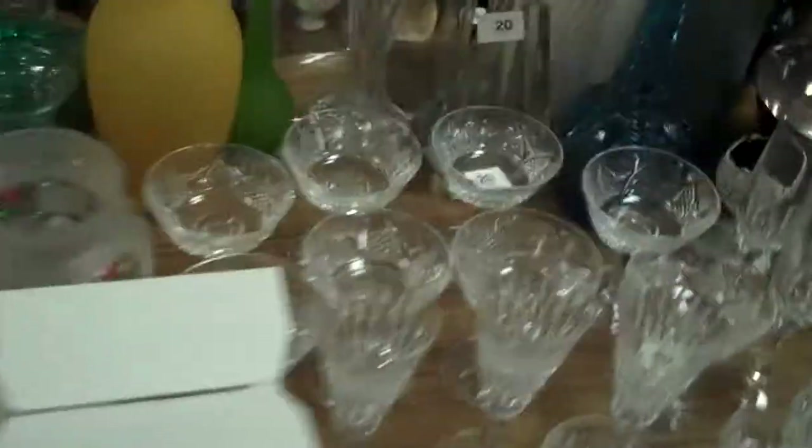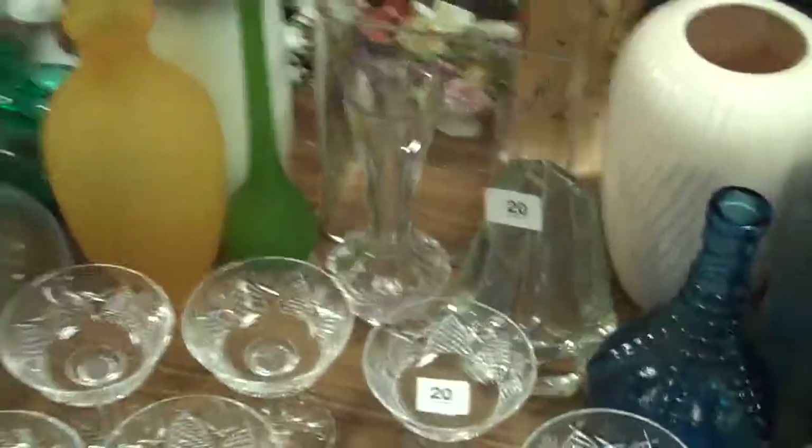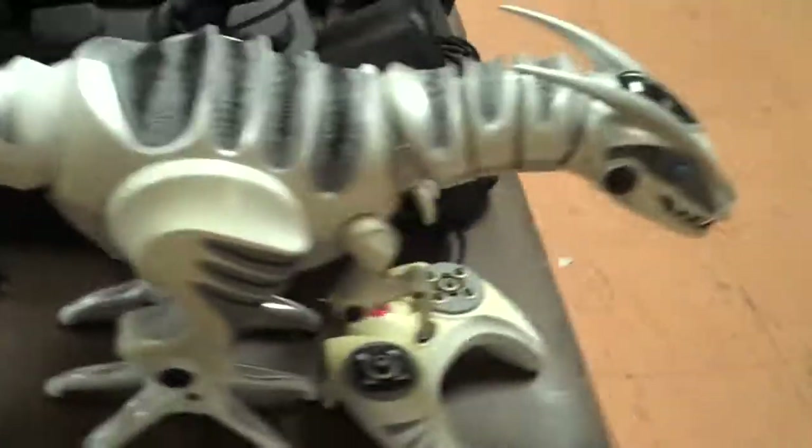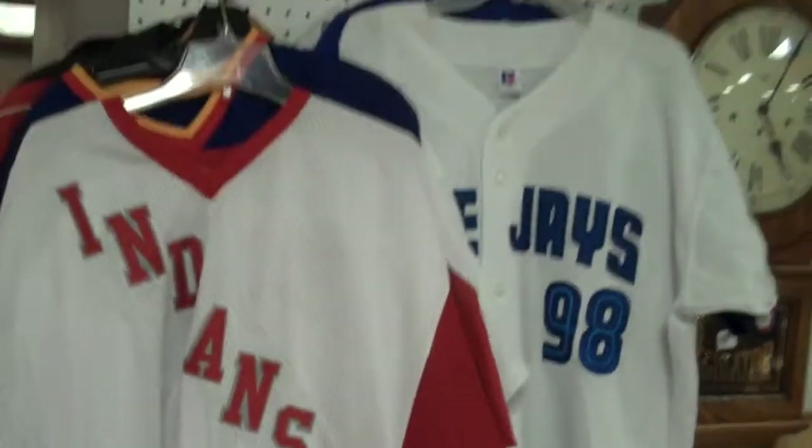Here's a whole table full of glassware - you name it, crystal, Depression. There's some Waterford on the table right here - all this stuff right here is Waterford. Some nice crystal animals, and some more crystal animals out front. Look at all these miniatures, and egg cups, and tea cups, and dinosaurs, and sports jerseys.